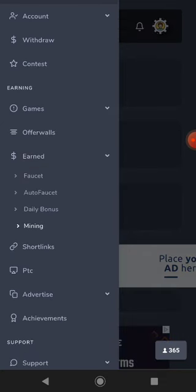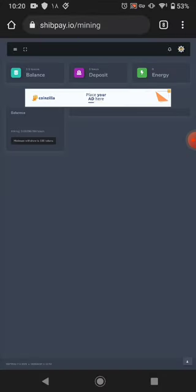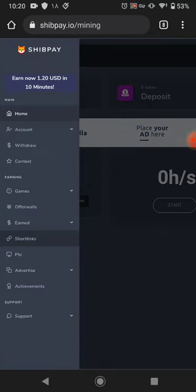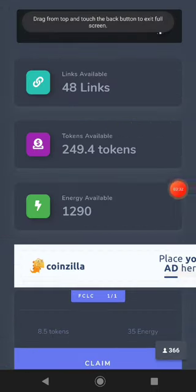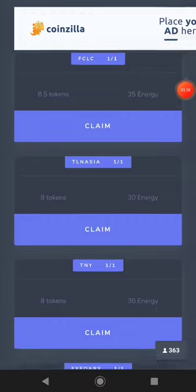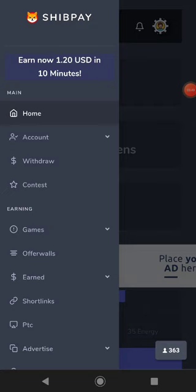The next earning method is mining. You can start mining to earn, but I don't recommend it because I don't know exactly how much it pays. The next method is shortlinks — you can click on shortlinks and watch all the shortlinks available on this website. There are 48 shortlinks available, and each one pays you tokens and energy.